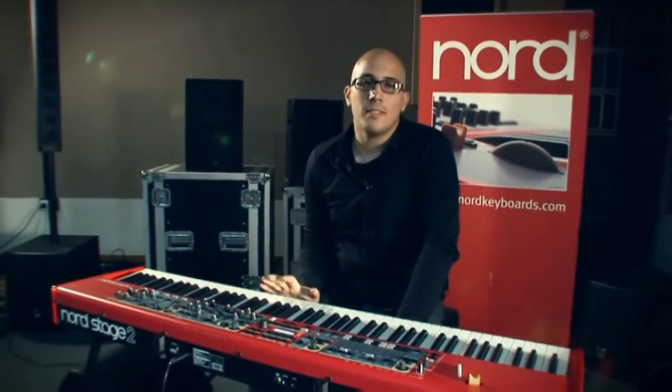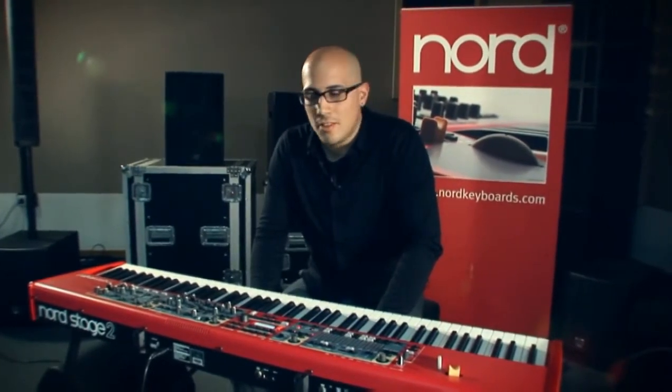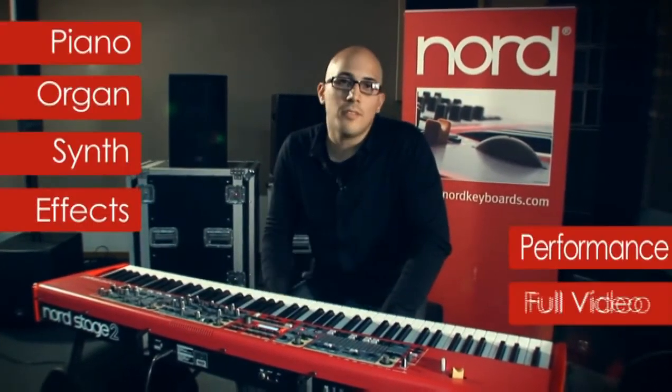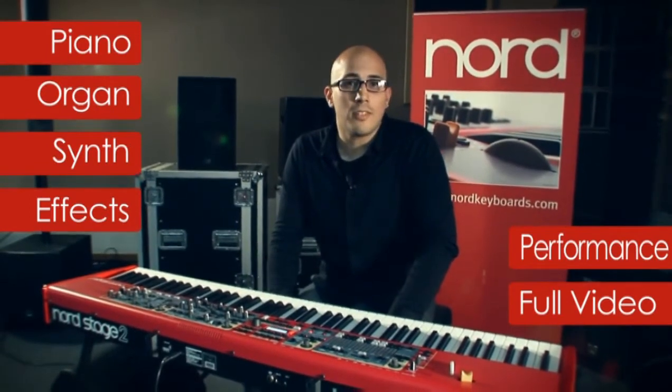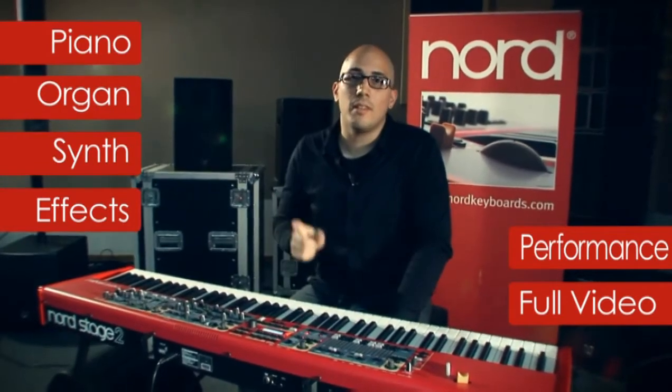Hi everyone, my name is Federico Solazzo and I'm here to introduce the Nord Stage 2, Nord's new flagship keyboard that has evolved directly from the acclaimed EX series. In this short presentation we will show you the highlights and the most important new features that make the Nord Stage 2 an outstanding instrument.